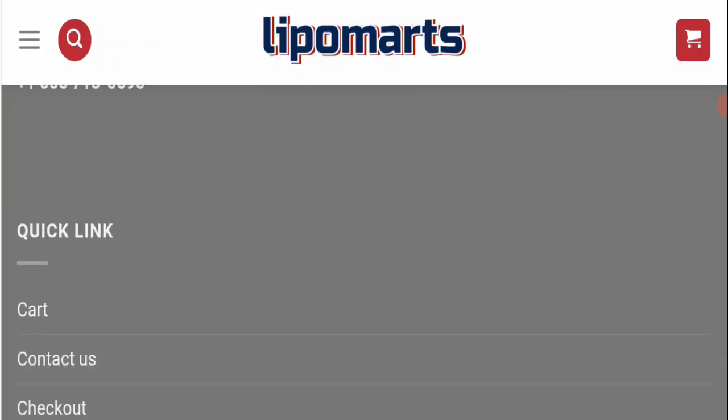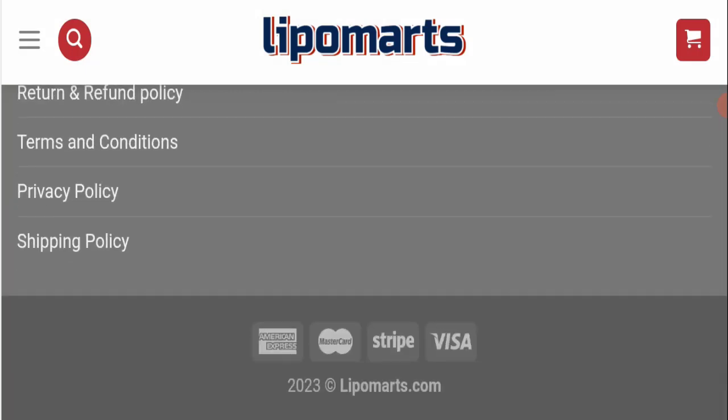Next, we will check the payment modes of this website. If we talk about payment modes, they are accepting American Express, Mastercard, Stripe, and Visa for making payments.